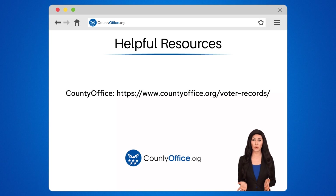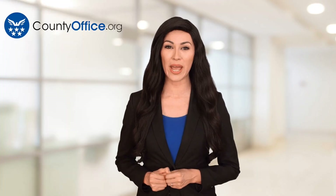And feel free to comment your questions — we're here to help. Thanks for tuning in to our video. Please like and subscribe and leave a comment below. See you in the next video.